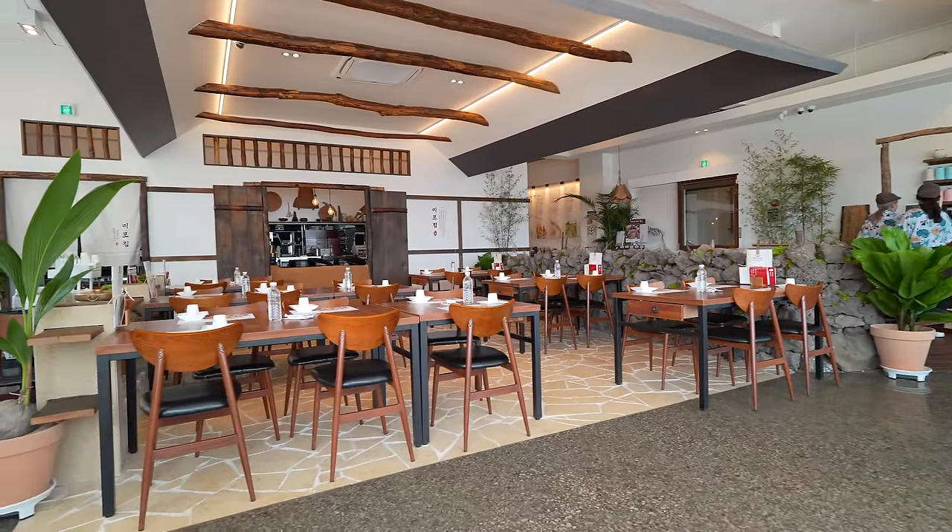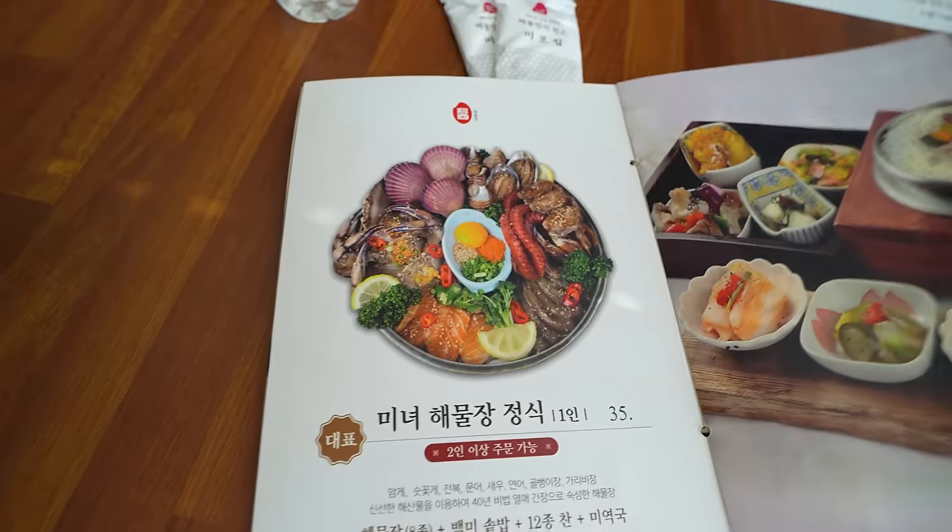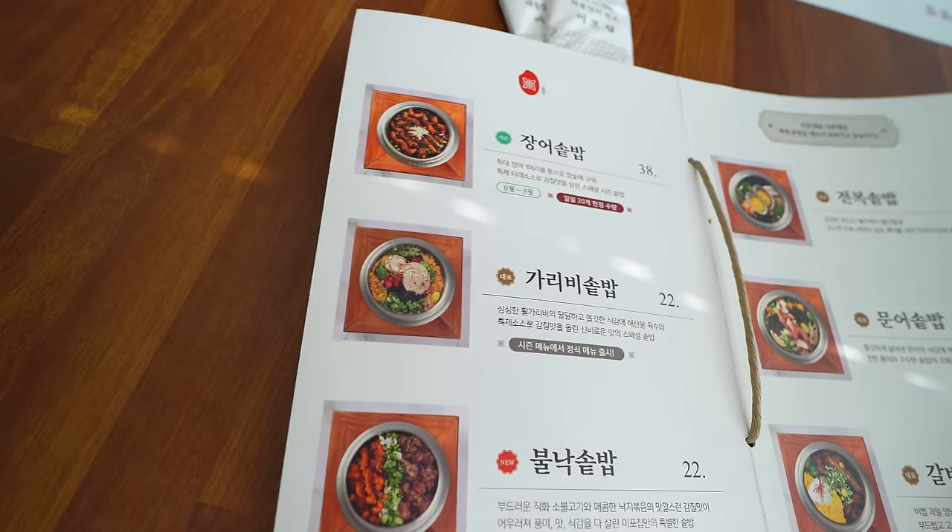It was a super clean restaurant, and they're mainly known for their haemuljang and sotbap. I'm going to get both of them and show you guys what they're like.